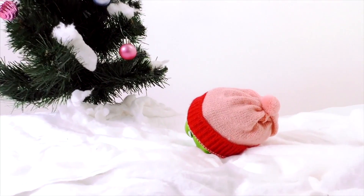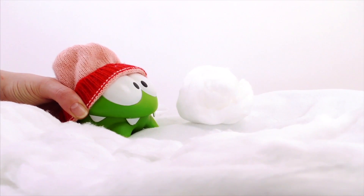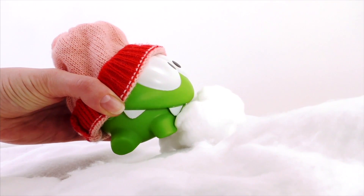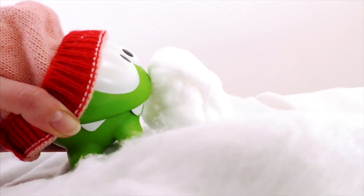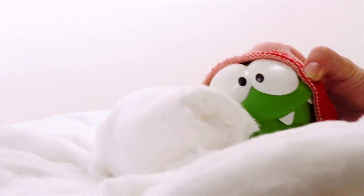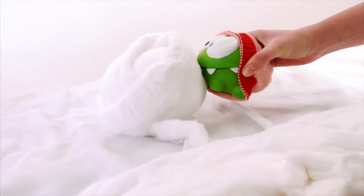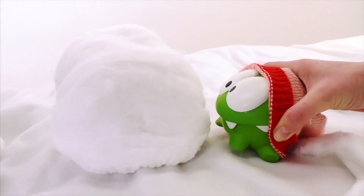Hey Om Nom! Catch! It's a snowball! Yes, that's how it gets bigger! Do you want to build a snowman? Good! But we've still got a long way to go! Let's keep going! Wow! Look at this great big snowball! Om Nom, you're so clever!